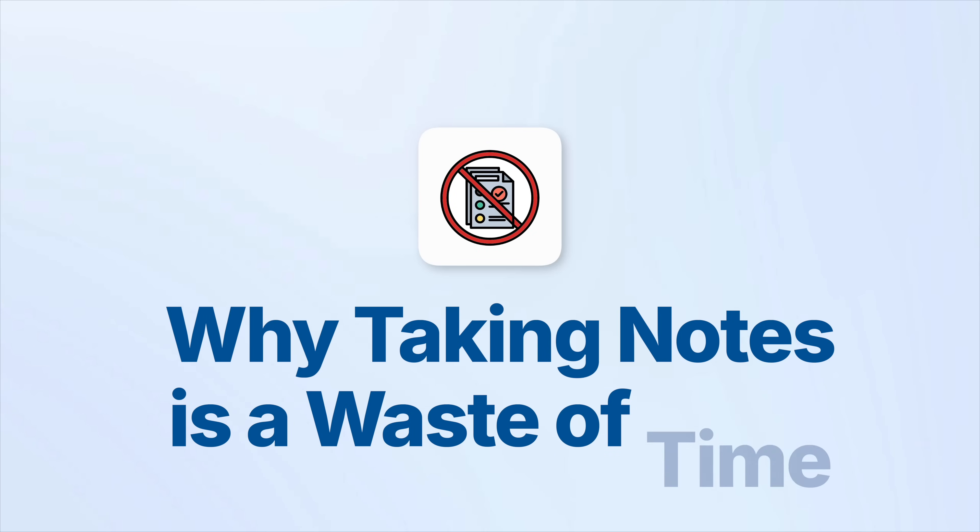Whether you're studying for your weekly exams in medical school, or you're preparing for a big exam like a licensure exam, or just about any exam in whatever course you're taking, I would say that taking down notes is a total waste of time. Now, just to be clear, I'm saying this only in the context of taking exams, and not for note-taking in general.